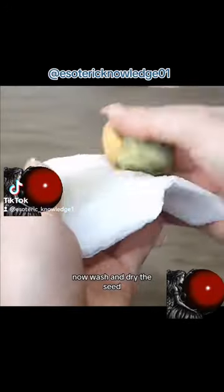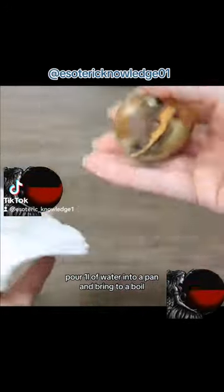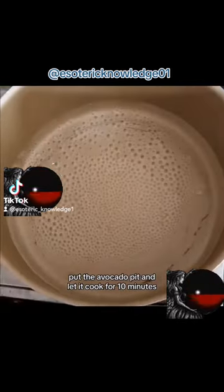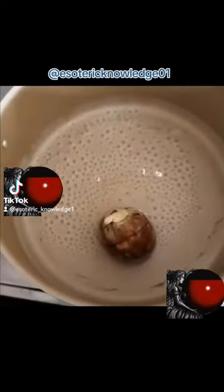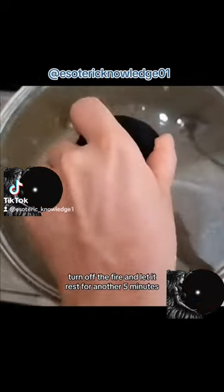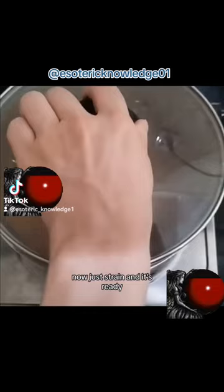Now wash and dry the seed. Pour a liter of water into a pan and bring to a boil. When the water is boiling, put the avocado pit in and let it cook for 10 minutes. After that time, turn off the fire and let it rest for another 5 minutes. Now just strain and it's ready.